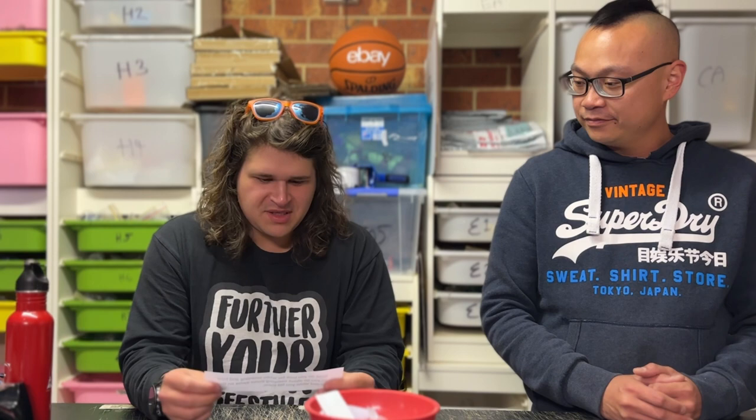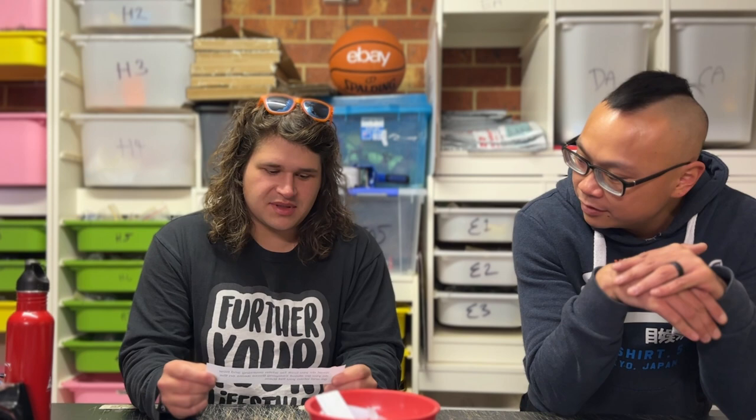We asked for questions, you delivered. So we will start answering them. The first one being: what do you look for when sourcing, and how do you go about comping those items on the go and when you list them?